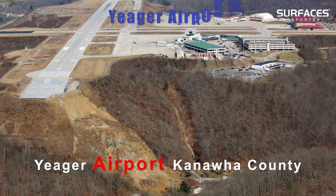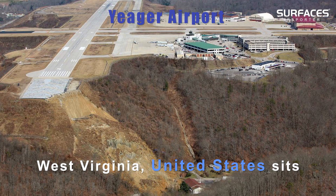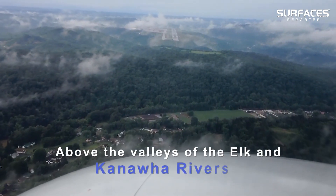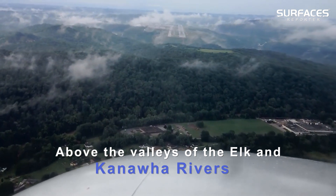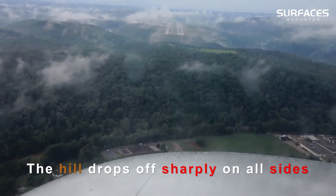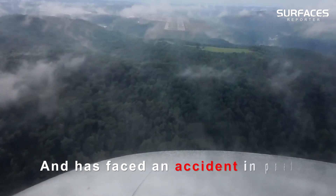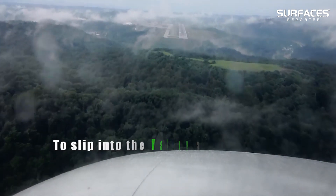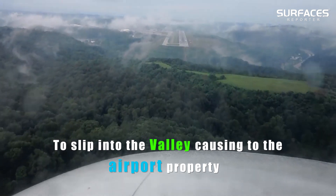Yeager Airport in Kanawha County, West Virginia, United States, sits on a hilltop over 300 feet above the valley of the Elk and Kanawha rivers. The hill drops off sharply on all sides and has faced an accident in the past where a landslide caused part of the hill to slip into the valley, causing harm to the airport property.